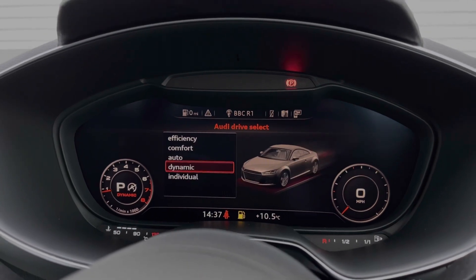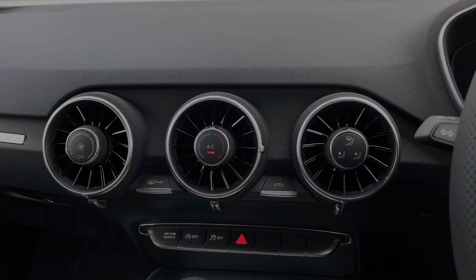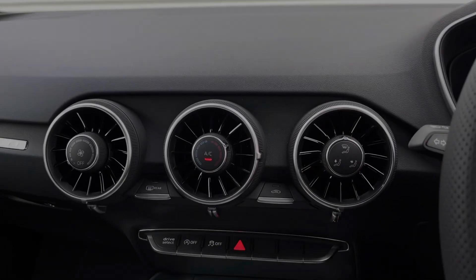We also have the Audi drive select system, with a range of different driving styles and driving themes to choose from. To the centre, we have the controls for the car's climate control system, with dials to change the temperature, the fan intensity, and fan direction.